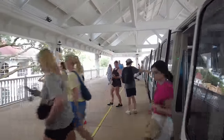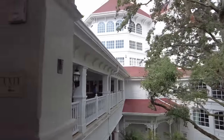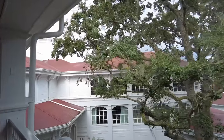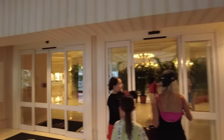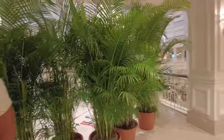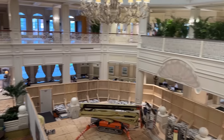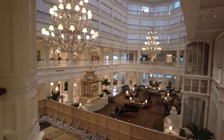Made it to our third and final stop — the Grand Floridian. The tajin was a game changer on those Dole Whip floats. Entering the beautiful lobby here at Disney's Grand Floridian Resort and Spa — this is Disney's fanciest resort, though right now they're undergoing a huge refurbishment in the lobby, so you'll see some construction. They still have the piano player going. The construction and refurbishment is expected to be done before the holidays for the gingerbread house.